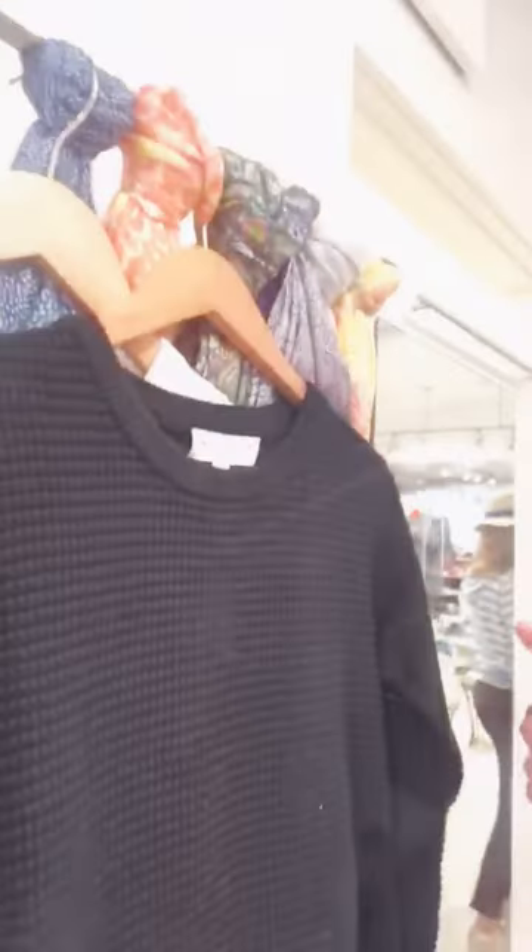The other thing I wanted to show you are two of my favorite sweaters from Michael Starrs. I know it's hard to look at black right now, but this is actually a really lightweight knit — kind of a little bit of a waffle knit, which I think would be so cute for the beach. It comes in two colors, the black and also the white.